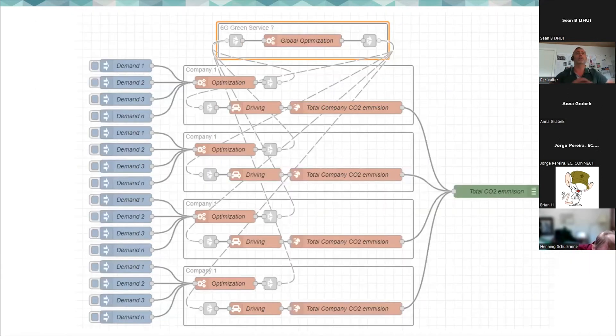Imagine a 6G service where trucks are required to register their empty capacity as they drive around. Not what cargo they are carrying, but their empty capacity — which would then be offered to other transportation companies to use. This 6G green service could facilitate optimization across organizational boundaries, with the necessary security and anonymization.